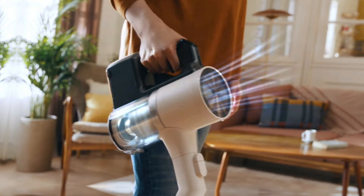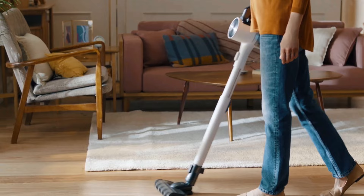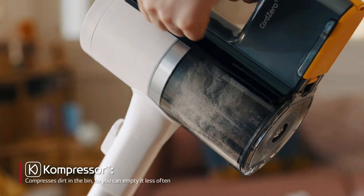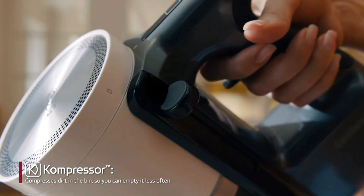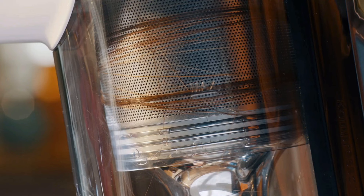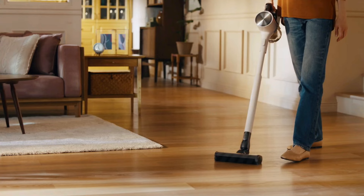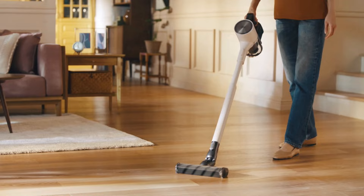It did well on a high-pile rug, sucking flour out of the tall and loose loops. The mop nozzle is handy for extensive cleaning of your hardwood floors — the process involves wetting and attaching the soft mop pads, then filling the water tank in the nozzle, and choosing the setting for more or less water. Then, when you start the vacuum, it begins to slowly spin the mop pads instead of activating suction, and they're gentle and won't damage your floors.